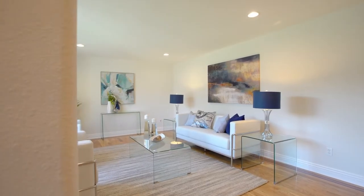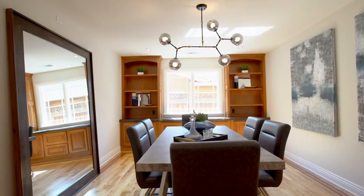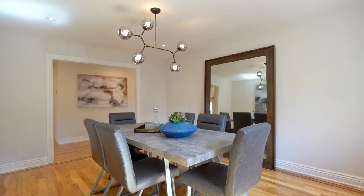At the front, a light and bright living room provides adequate space for formal gatherings. Just past, a formal dining room appeals to intimate occasions featuring built-in cherry cabinetry with custom shelving and granite countertop, recessed lighting, and a modern chandelier.